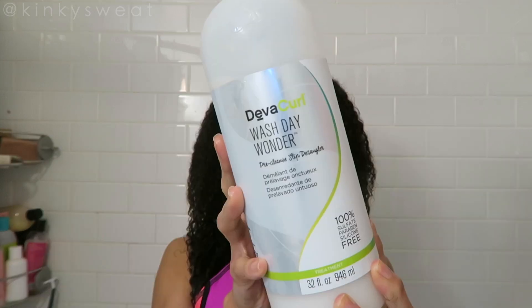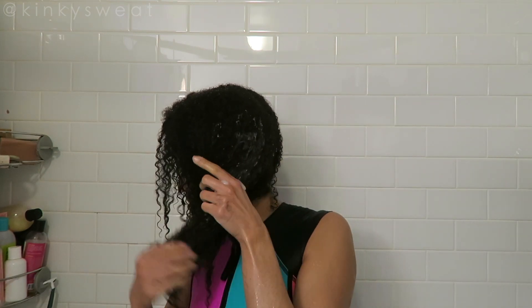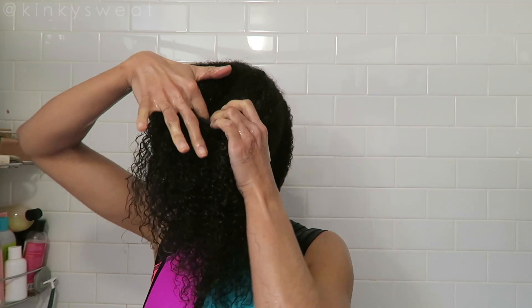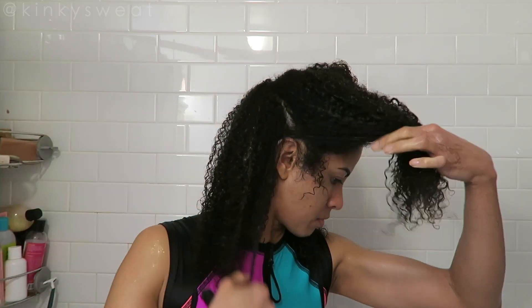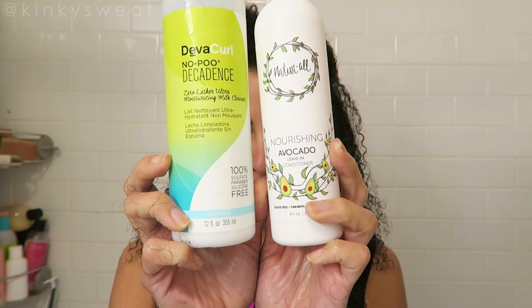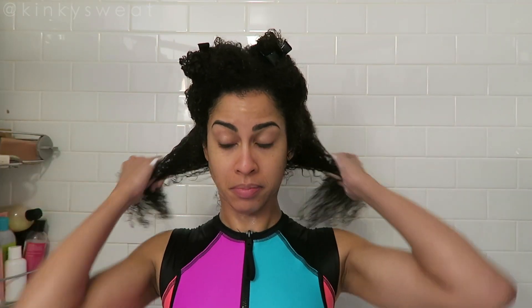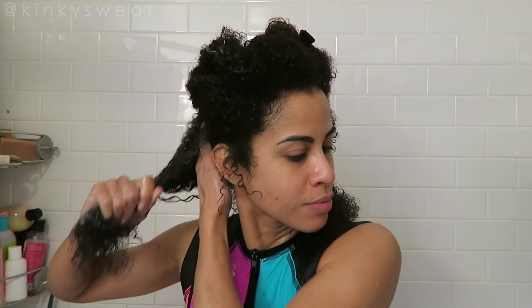Hair is wet, let's get started. Going in with DevaCurl's Wash Day Wonder as my shampoo prep, and I apply this to my two huge sections making sure the product runs through. I use my fingers to partition my hair into four parts more or less so I can get that shampoo into the scalp. These are my two current favorites: Natural Club and DevaCurl Decadence No Poo — and today I went in with Decadence No Poo.